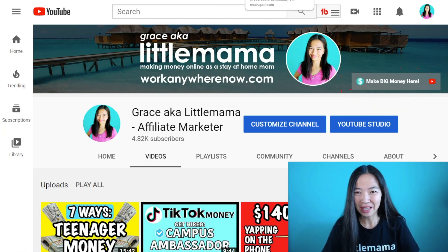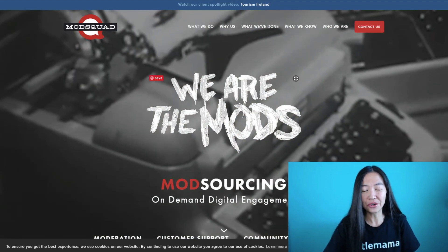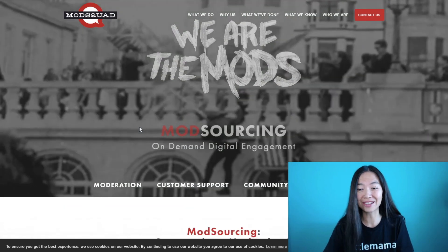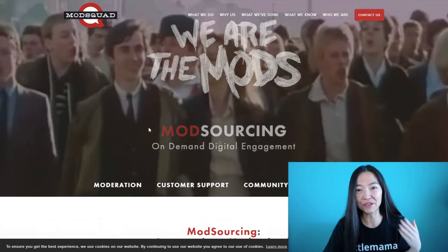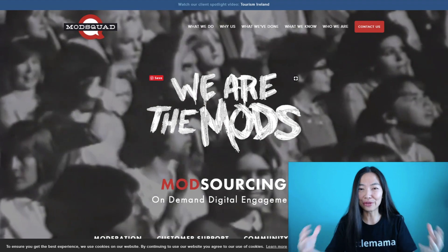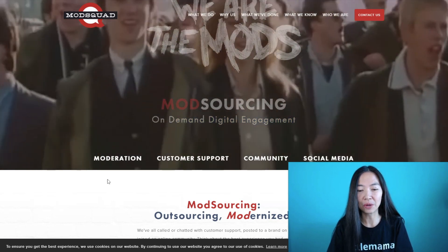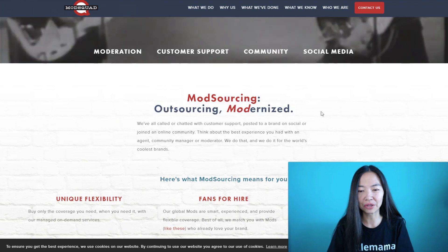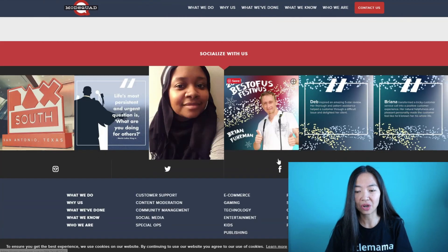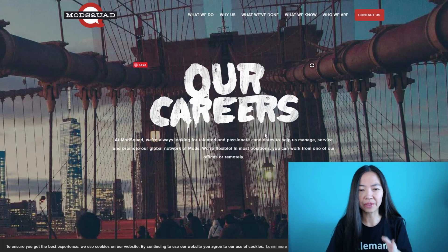So my first site is ModSquad.com. What this company does is help other companies and brands with their social media or with any of the processes of their businesses. Basically, if a business wants to outsource some tasks, they come to ModSquad and ModSquad recruits their squad to help with whatever you need done — anything digital. This company will be worldwide, and so is the next one, but the last one will not be worldwide.